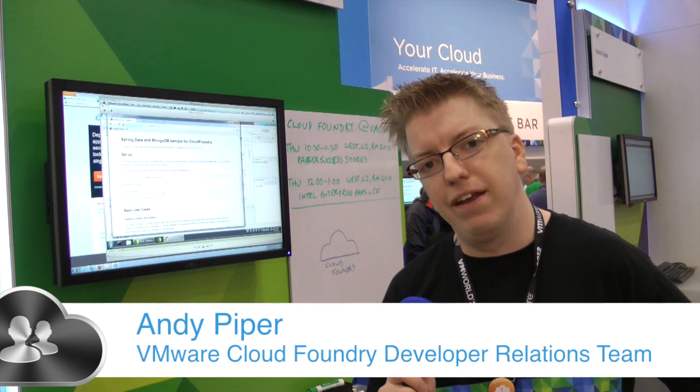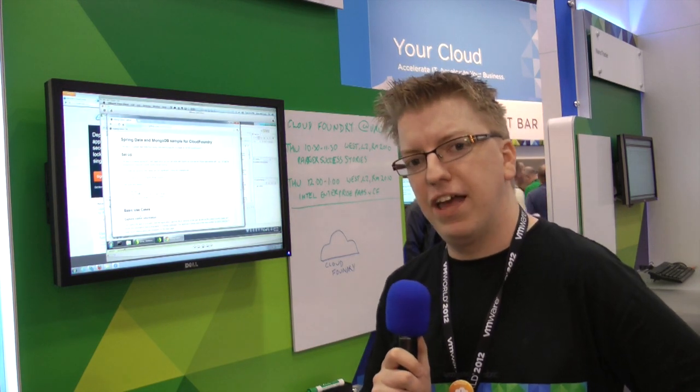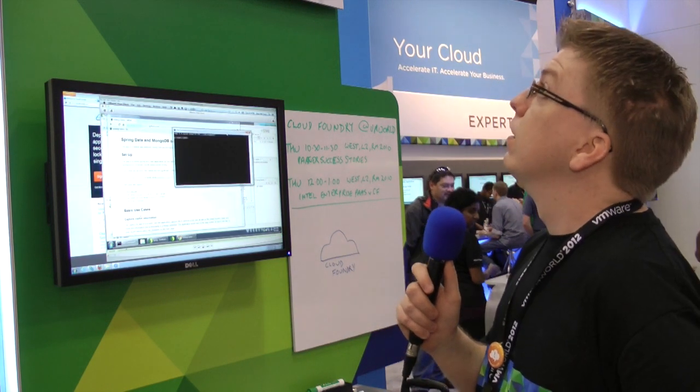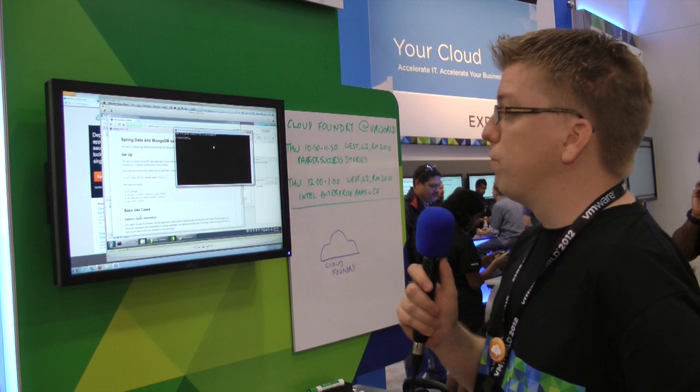Hi there, my name is Andy Piper and I work in the Cloud Foundry Developer Relations team here at VMware. This is my first ever VMworld and it's utterly awesome, it's just so exciting — it's a huge, huge event. And here we are at the Cloud Foundry booth in the big VMware section of the show.